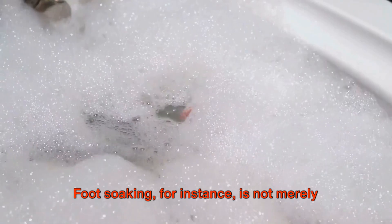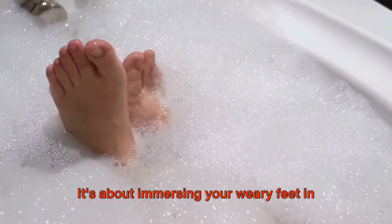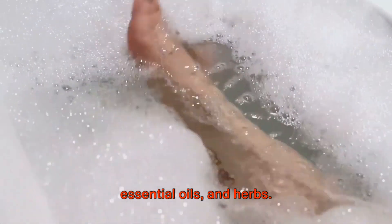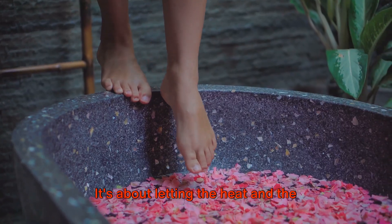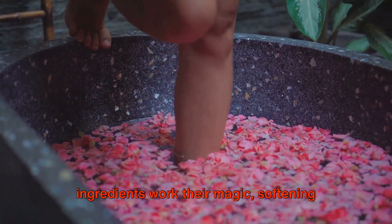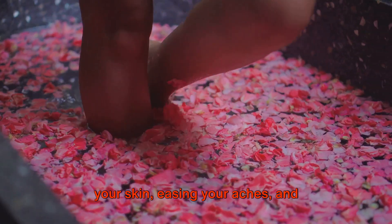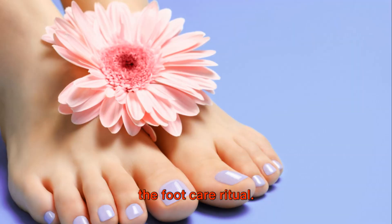Foot soaking, for instance, is not merely about cleaning. It's about immersing your weary feet in warm, soothing water infused with salts, essential oils, and herbs. It's about letting the heat and the ingredients work their magic, softening your skin, easing your aches, and preparing your feet for the next stages of the foot care ritual.